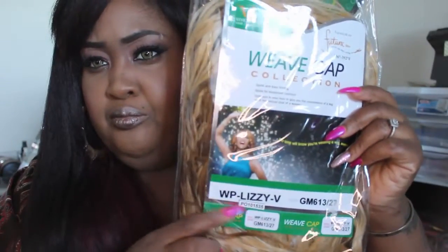These wigs were $10. I also grabbed the Vivica Fox hair collection — this one is in Lizzy. I have to pull Lizzy out for you to see, but I'm going to do a try-on of all of these so you'll see it there. Lizzy has this beautiful wave pattern.